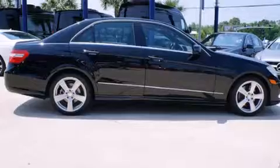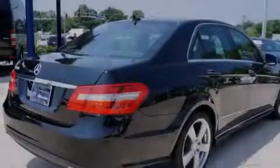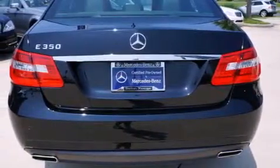Its top features include a navigation system, a sunroof, heated seats, satellite radio, aluminum wheels, and traction control and stability control systems.